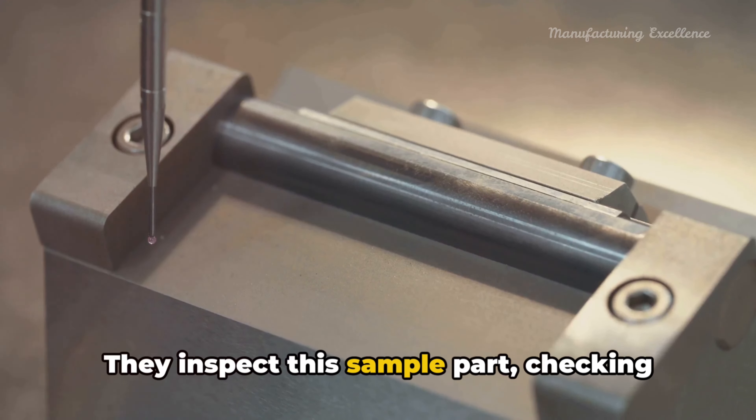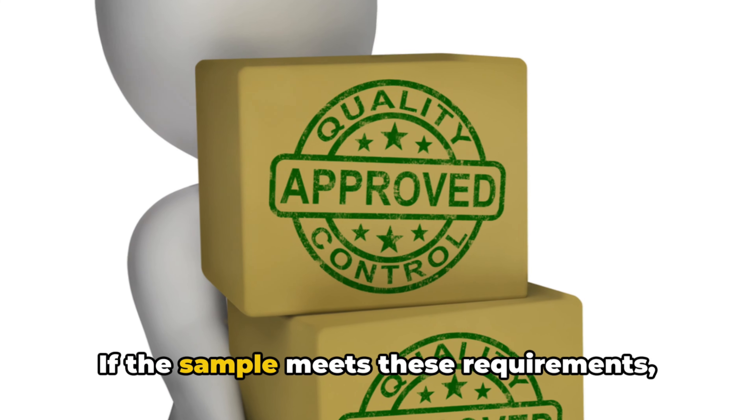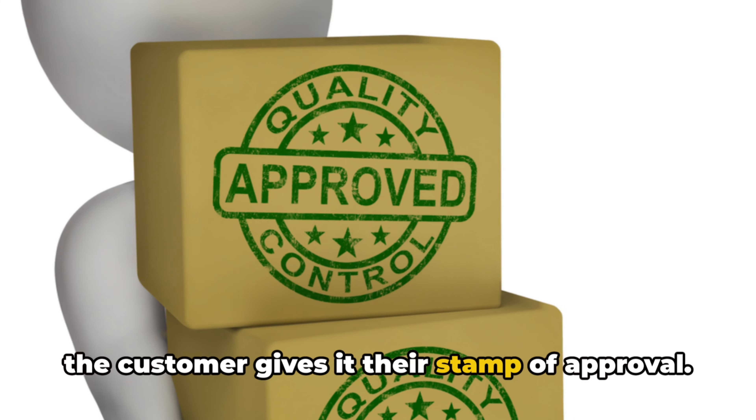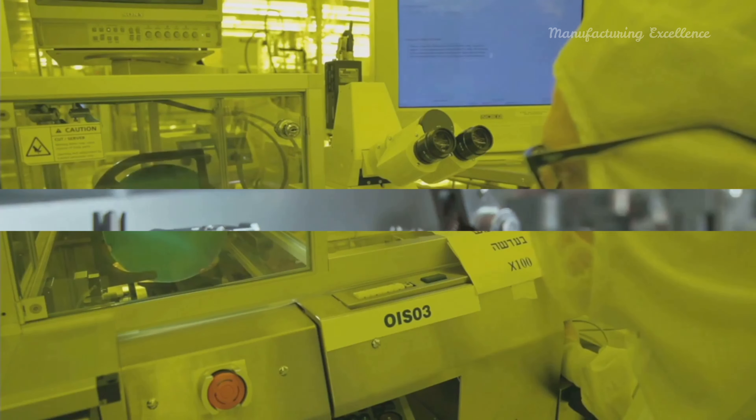Next, the supplier takes this plan and creates a sample of the part. This is not merely a prototype, but a fully fledged example of what the final product will look like. It's the supplier's chance to showcase their capability to deliver on the agreed requirements.